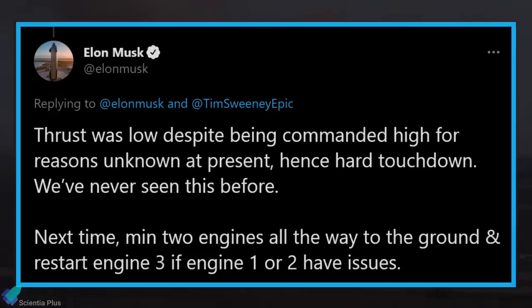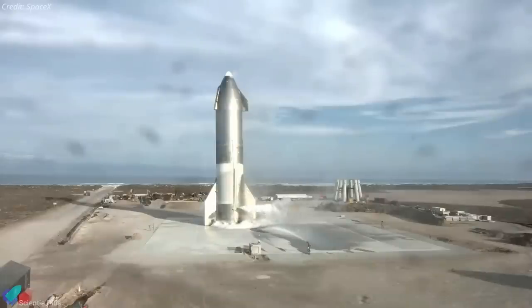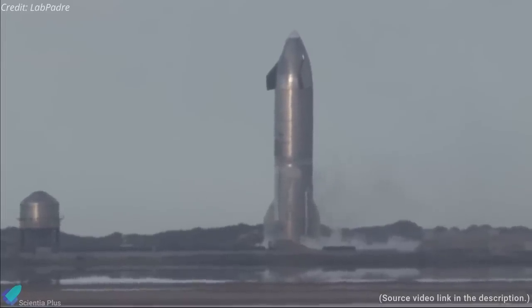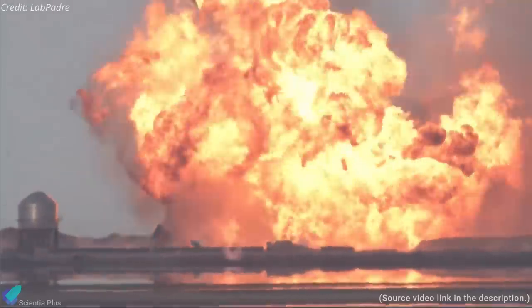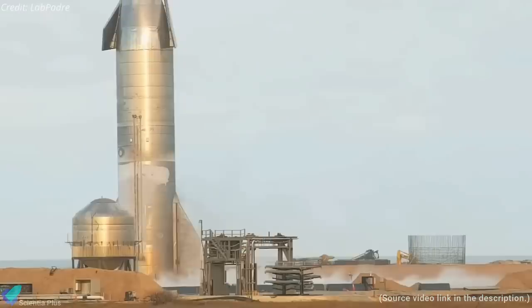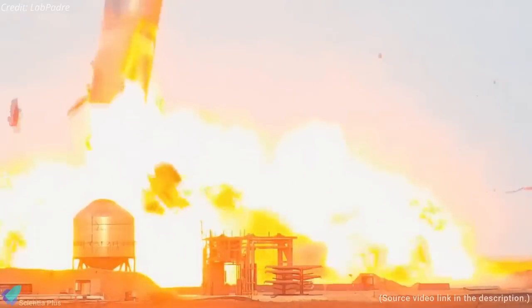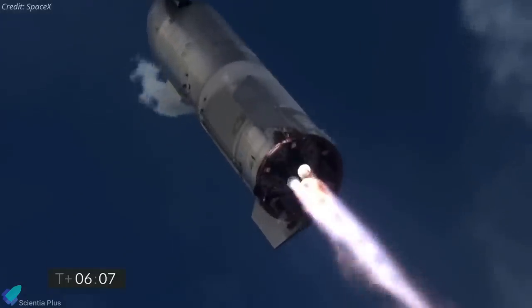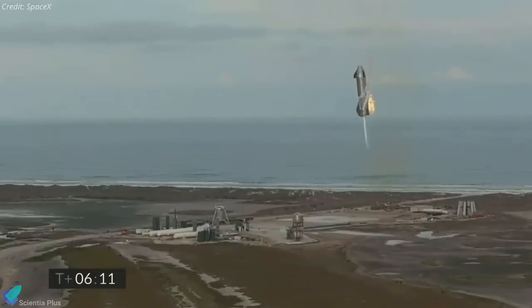Musk stated that next time a minimum of two engines would be active all the way to the ground, with engine three restarting if engines one or two have issues. The landing legs were crushed completely, leaving the vehicle resting on its engine skirt and aft fins. Then, a few minutes after touchdown, the vehicle exploded on the landing pad — rising up and crashing down in a huge fireball. Smoke puffed from multiple locations on the engine skirt, then the oxygen tank ruptured, sending a shockwave that twisted and damaged the nose cone.